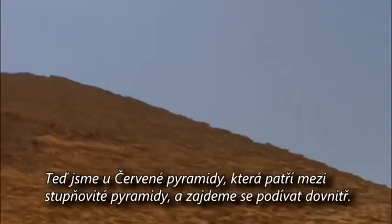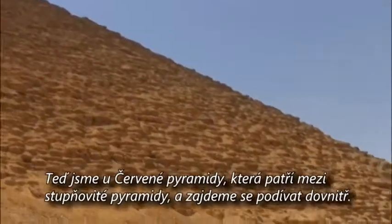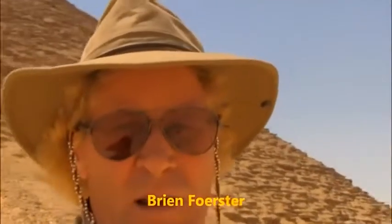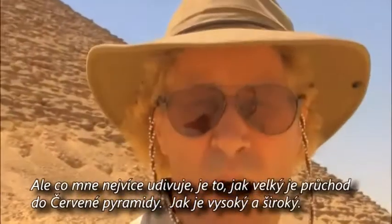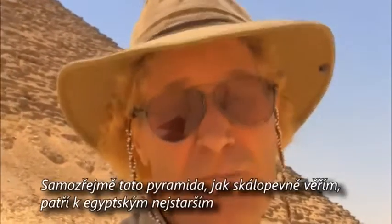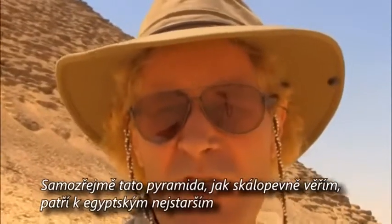We're now at the Red Pyramid, which is next to the Bent Pyramid. We're very fortunate because this one we get to go into. What'll be intriguing for me is to see how big the passageway is — how wide, how tall. This pyramid, like most, is believed by Egyptologists to have been a tomb.